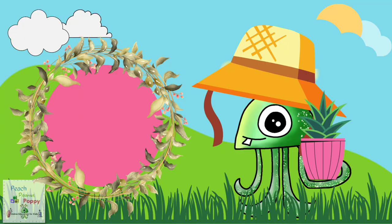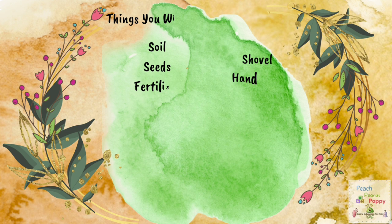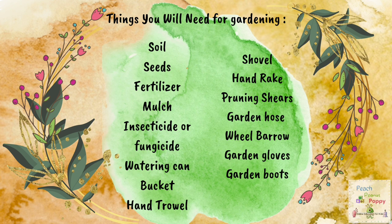So those were the basic 7 points of gardening. Now let's find out what are the things required for gardening. The things you will need are: soil, seeds, fertilizer, mulch, insecticide or fungicide, watering can, bucket, hand trowel, shovel, hand rake, pruning shears, garden hose, wheelbarrow, garden gloves, and garden boots.